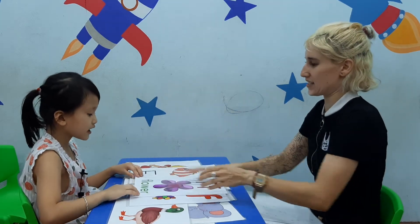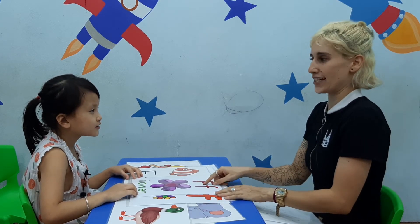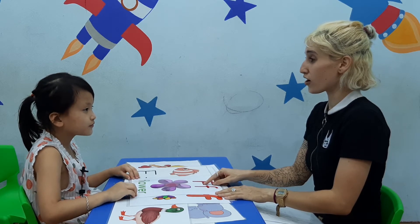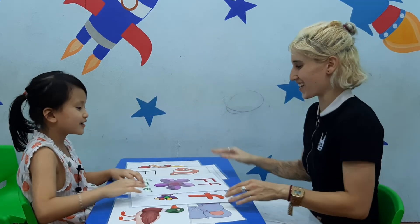And what is this? I see a butterfly. The butterfly likes it. It's a — flower. There we go. Flower. Good job.